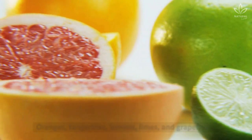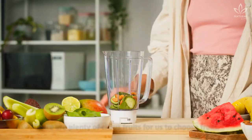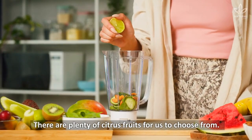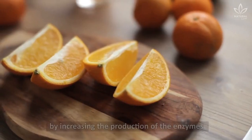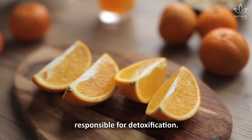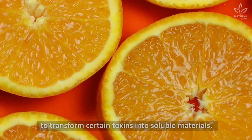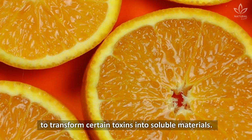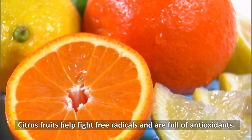Citrus fruits — oranges, tangerines, lemons, limes, and grapefruits. There are plenty of citrus fruits for us to choose from. Being vitamin C rich, these fruits fortify the liver by increasing the production of the enzymes responsible for detoxification. This important vitamin also has the capability to transform certain toxins into soluble materials. Citrus fruits help fight free radicals and are full of antioxidants.